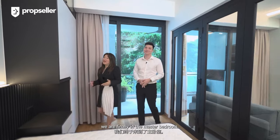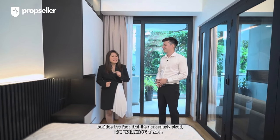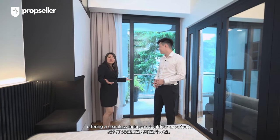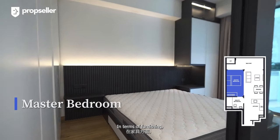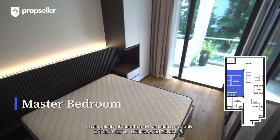Coming back to the home tour, we're finally in the master bedroom. What I particularly like about this master bedroom, besides the fact that it's generously sized, is its direct access to the balcony, offering a seamless indoor and outdoor experience. In terms of furnishing, you'll easily fit a king-size bed in here leaving plenty of room to move around comfortably.